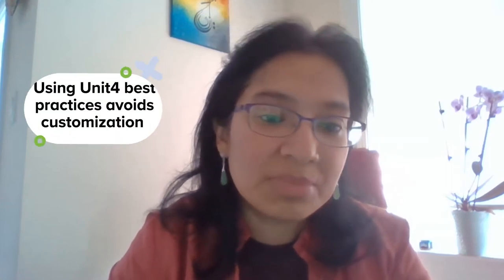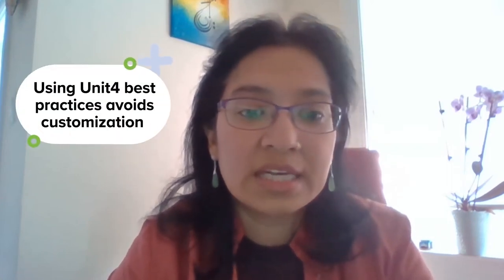We do what any other non-profit is doing in terms of HR, finance, and fund management — so why do we need to customize, and why can't we use the best practices that the system is bringing? Unit 4 already brought something called the non-for-profit accelerator, a template of configurations that they already had in place.